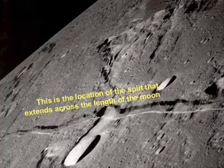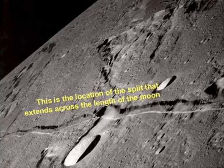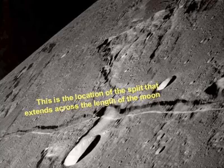We know the moon is shrinking by looking at the lobate scarps in detail. They actually reflect the crustal materials of the moon being pushed together, breaking, and being thrust over one another. We can see how the moon is shrinking.